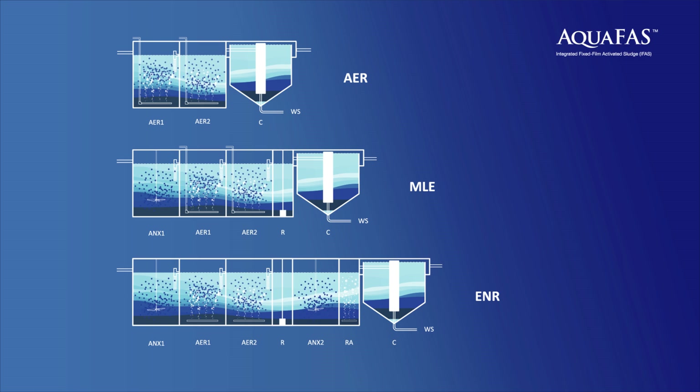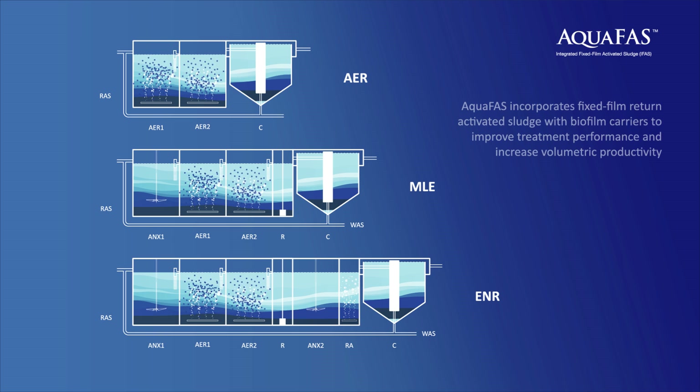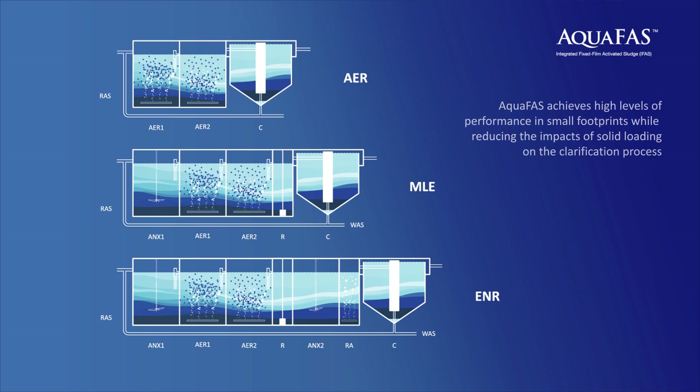AquaFast is an integrated fixed-film-activated sludge treatment process in which MBBR biofilm carrier technology is incorporated with conventional suspended growth-activated sludge. The hybrid process enhances volumetric productivity without increasing mixed-liquor suspended solid concentrations, achieving high levels of performance in small footprints while reducing the impacts of solid loading on the clarification process.